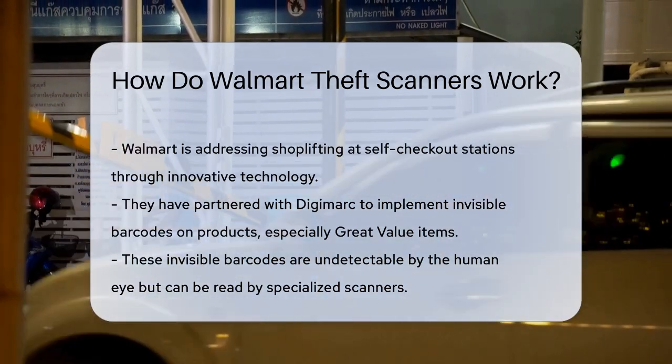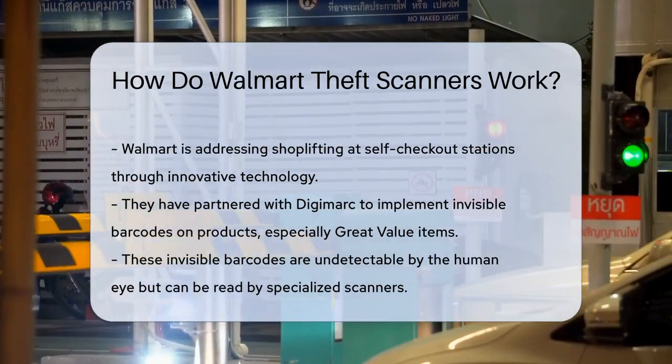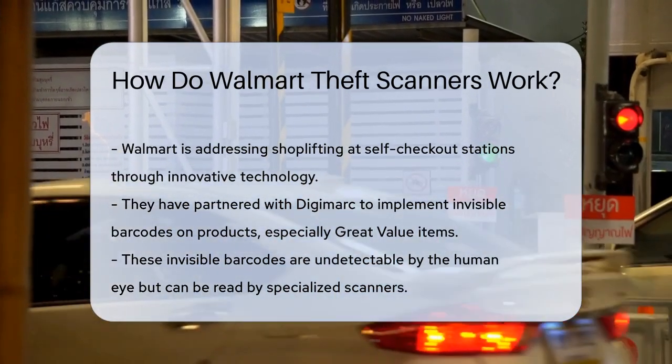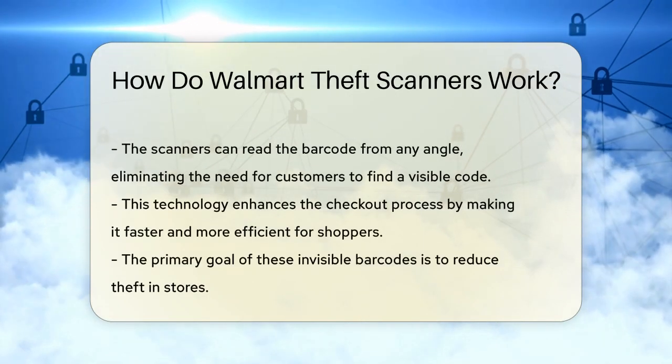Walmart has partnered with a company called Digimark to introduce invisible barcodes on their products, particularly on the Great Value brand items. These barcodes are not visible to the human eye but can be detected by special scanners at the checkout.